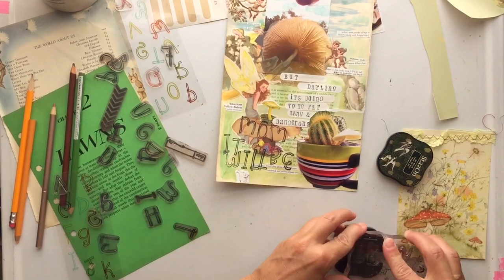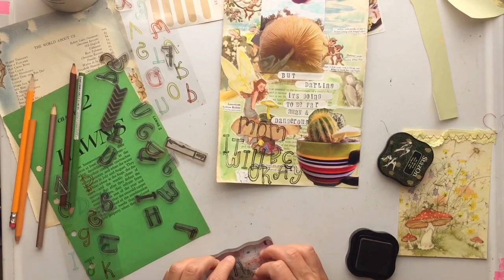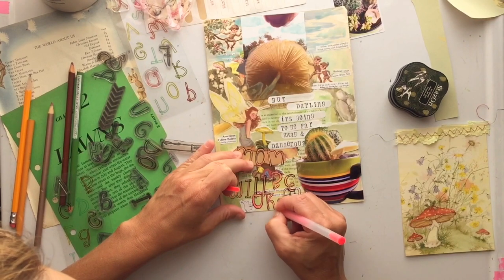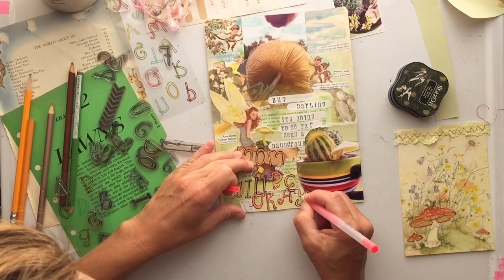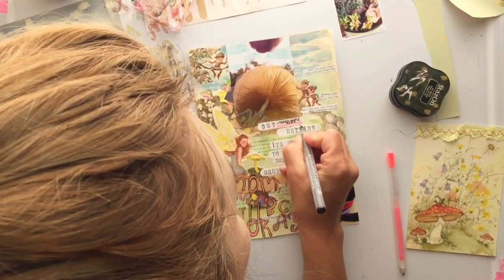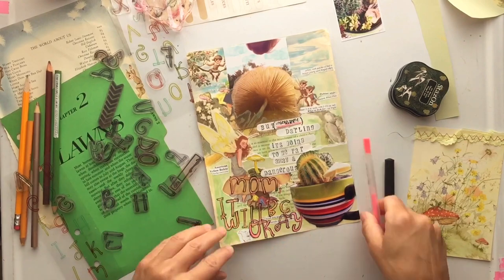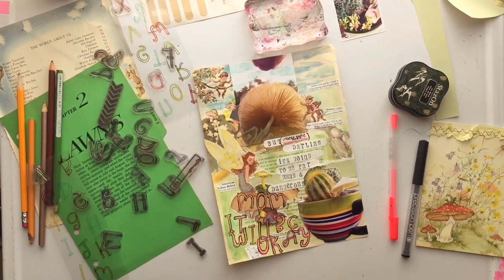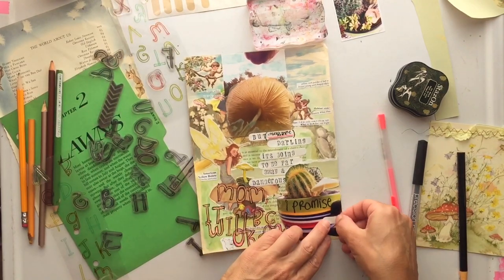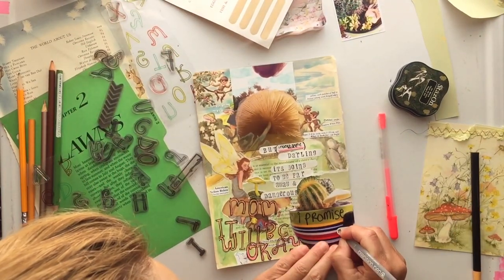I think this page is going to go in my garden journal even though it's turned into something about my kids. Like I've been doing, I'll go inside those stamped letters with my gel pen to make them pop off the page a little bit. One of the things my kids always say — especially my youngest — once he tells me 'mom, it'll be okay,' he always goes back and says 'I promise.' So I needed to include that. I drew a line and above it I wrote 'insert name here' because this could really apply to any of my three children.